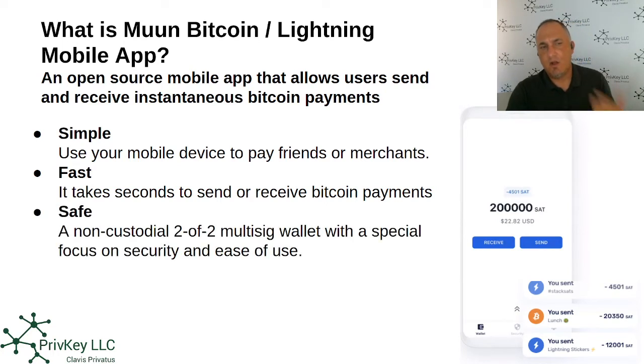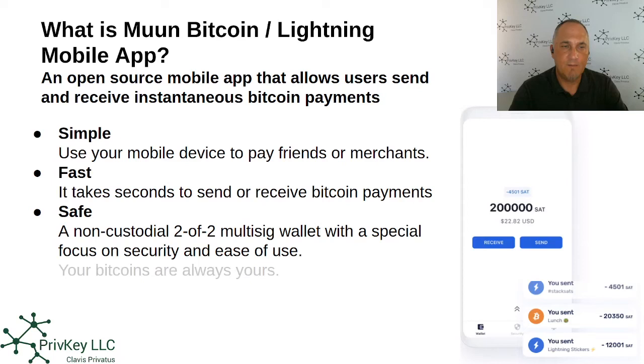It's also extremely safe. It's a non-custodial two-of-two multi-sig wallet with a special focus on security. Non-custodial means that the company Muun, or another entity or a bank, doesn't have control over the funds in that wallet — you the user will have that control. Multi-sig means multi-signature, meaning you need two signatures to sign. The point is that your bitcoins are always yours.